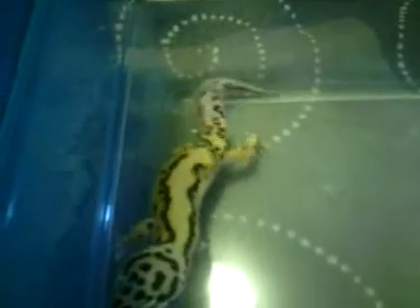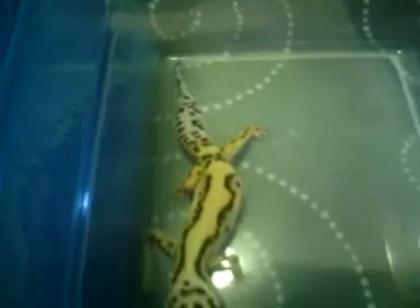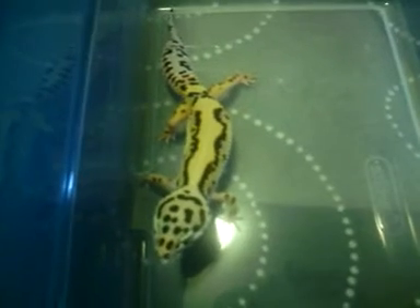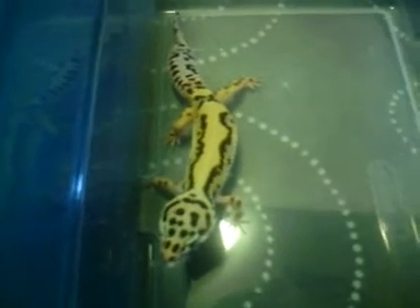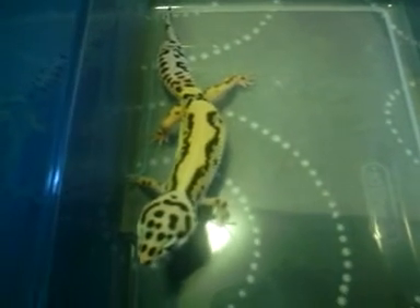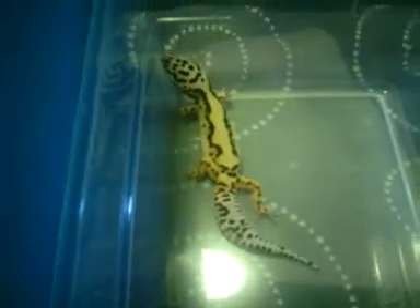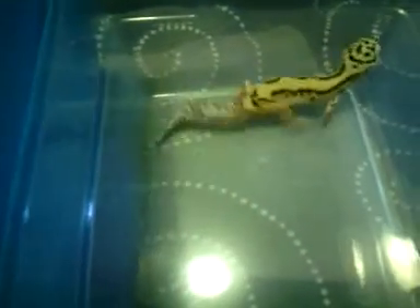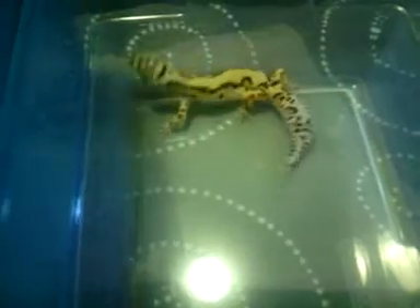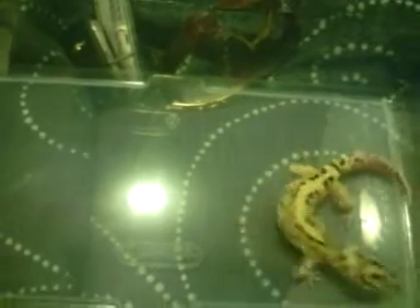Got a couple more — I got a Tremper Sunglow and also a female Raptor. They're both females, the Tremper Sunglow and the Raptor. I also got a Max Snow Bell male, and he's an adult. Super Hypo Tangerine Carrot Tail baby, Enigma baby, Red Stripe baby.